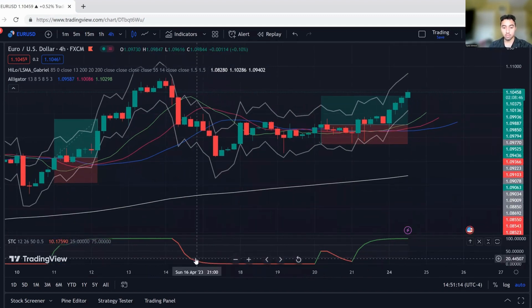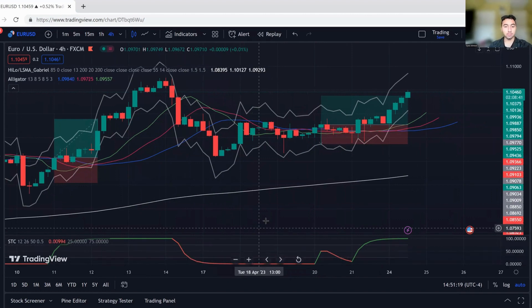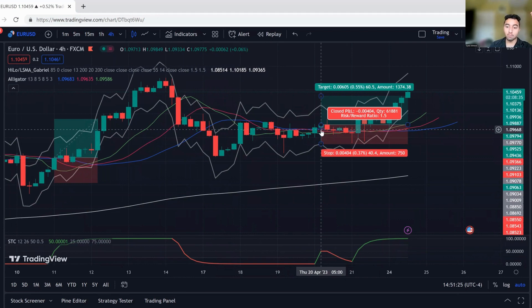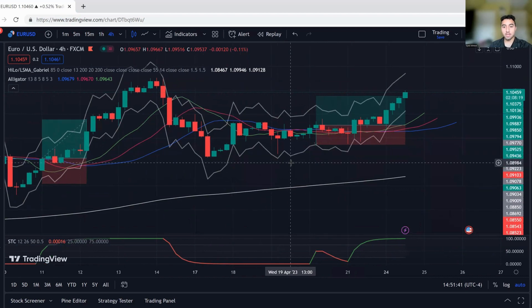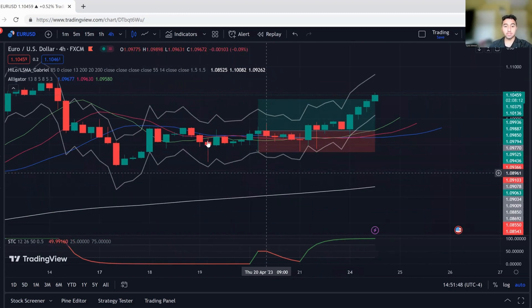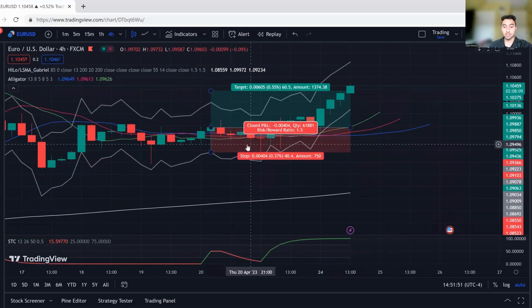Oversold is below the $25 level on the STC. It was red, red, red — all I'm waiting for is a cross up on the STC, which we get right over here. At this point in time, I didn't take the trade right away. Your stop loss is placed 1.5 times the ATR. Your take profit is a 1.5R ratio. You move your stop loss to breakeven at about 1R. I didn't think about this entire series until 30 seconds ago, but I did think about taking live trades yesterday. So when this signal appeared, I just waited for the market to open on Sunday.